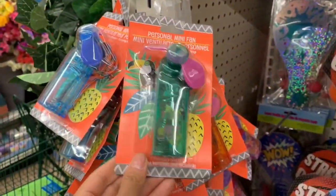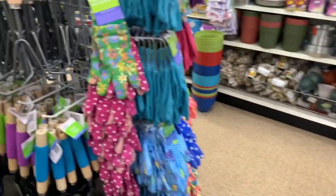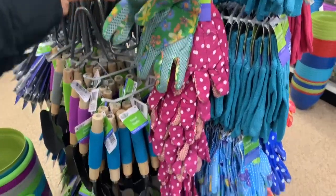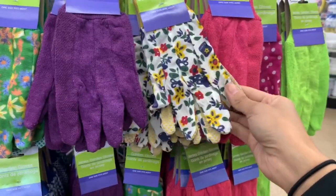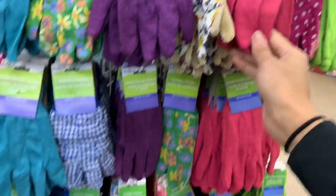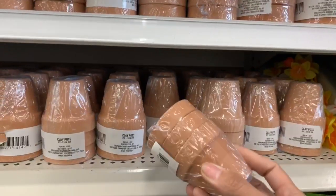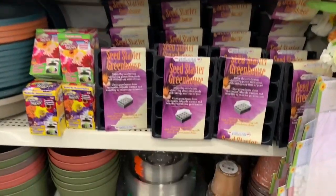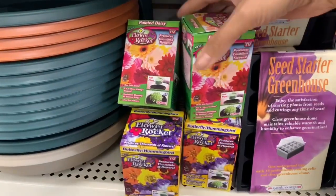Of course they have a ton of stuff for the garden since spring and summer are just around the corner. If you want to garden at your house, they have gloves, pots, soil, and so many things to choose from. These gloves are really cute — I definitely need to grab a pair because we usually do gardening in the spring and summer and I never have gloves. They have a lot of different things if you want to start your own garden.